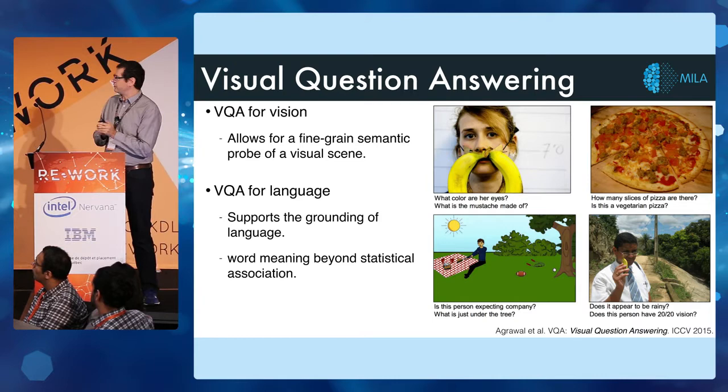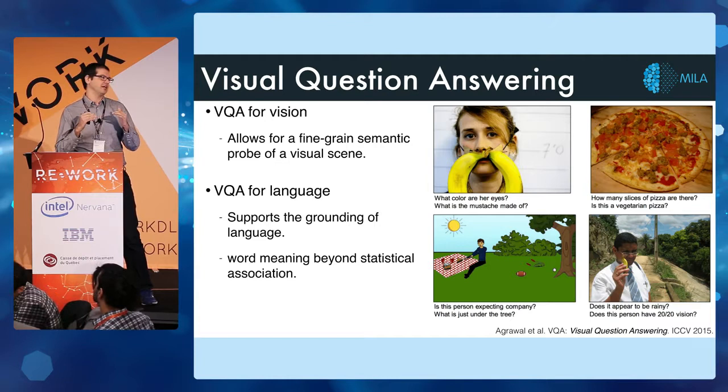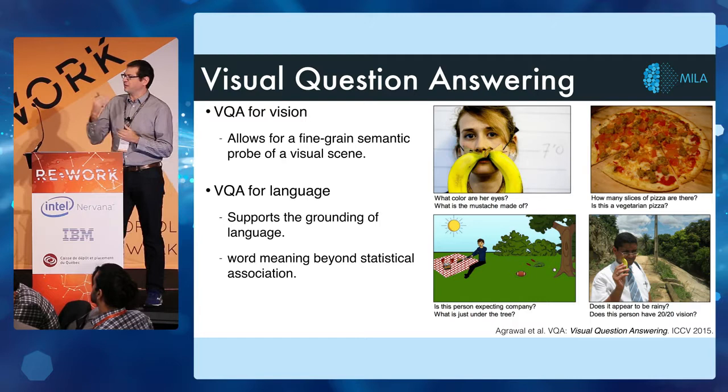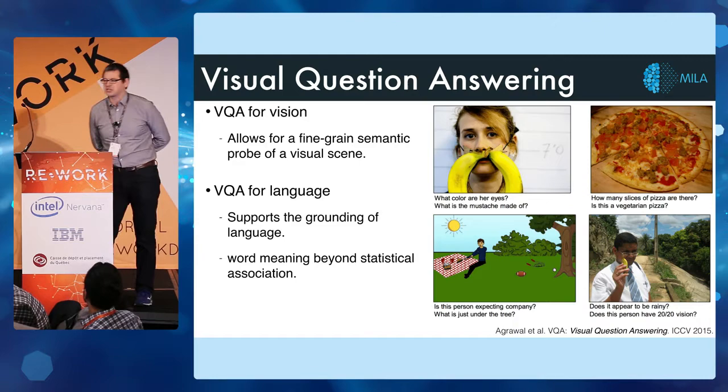From a language point of view, it's also very interesting because it allows us to ground our language. A lot of times when we just do pure NLP tasks, we're left with the sense that the models are learning just the surface statistical relationships between words and sentences. Presenting it with another modality like images allows us to really get at the meaning of these words, so it's a very exciting task from these two domains.